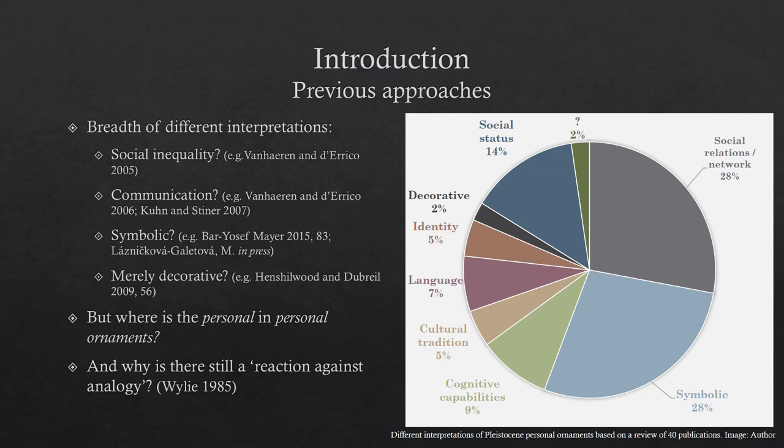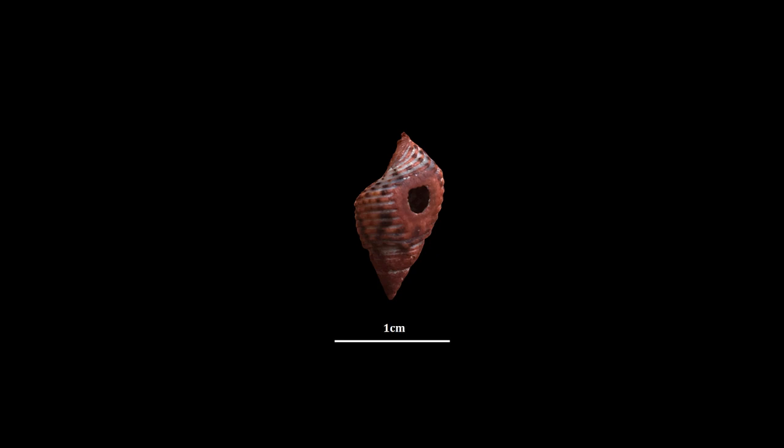So where does this really leave us in terms of understanding personal ornaments? We're kind of in a void of nothingness, with no understanding about these objects, or at best we have a bead suspended within this void. It's bounded and isolated from past hunter-gatherer lifeways. We might try and approach this object from this void and describe it — it's a shell, it's perforated, it's ochred. We might measure it. But is that really the best that we can do? And I argue not.